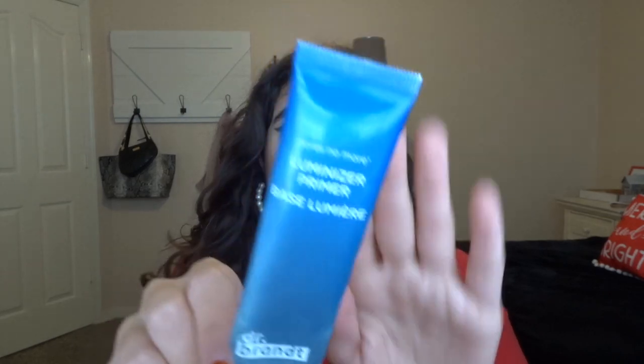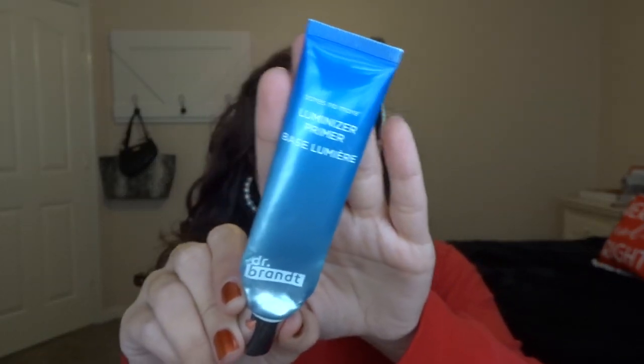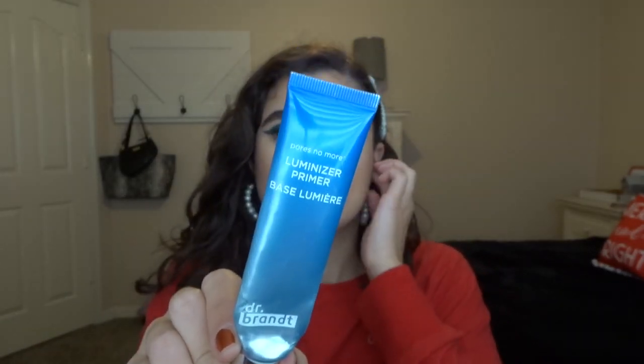Now for some makeup products — I'm really proud because I didn't think I'd actually get through makeup this month. This is the Dr. Brandt Pores No More Luminizer Primer. I've had this for a few years and really focused on using it up in the last couple of months. It's very old but it was a really, really good primer. I probably won't purchase it again because it's very expensive, but I do like luminizing primers and this one definitely delivered. I really enjoyed it.